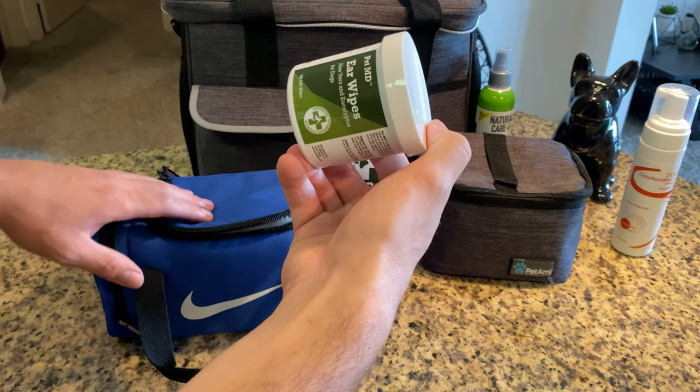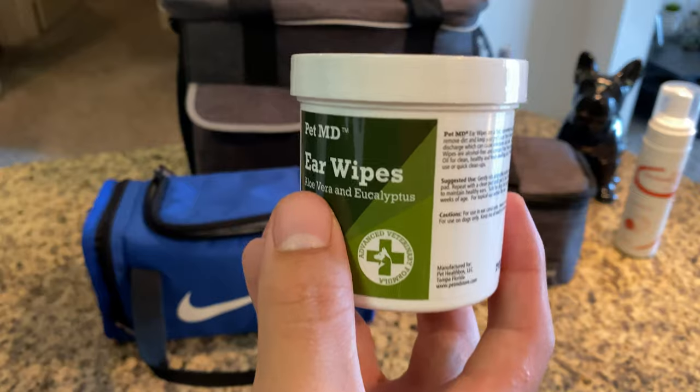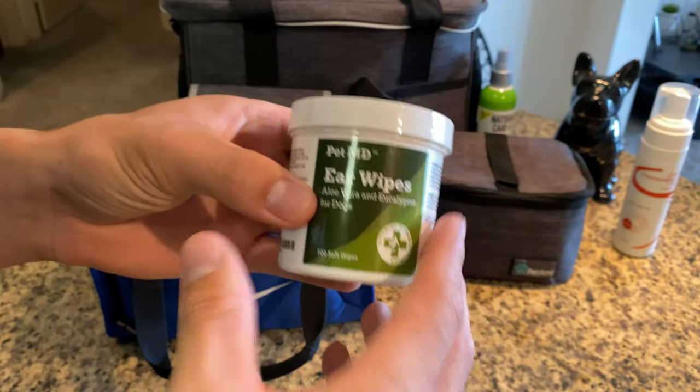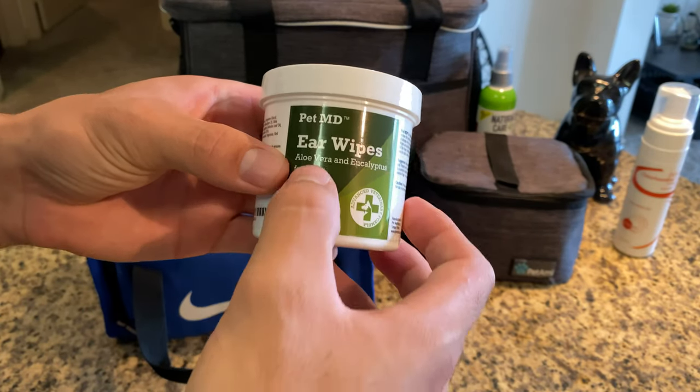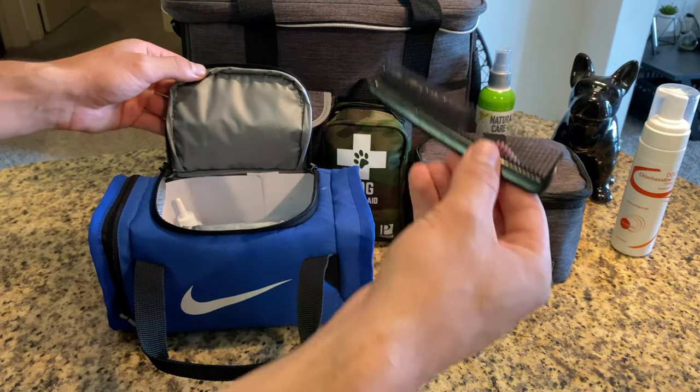In here I have some ear wipes. If any dogs get dirt or whatever else is out there inside your dog's ears, you can just easily wipe it. It has aloe vera in it, so it's just good to have this on hand. And a mini comb.